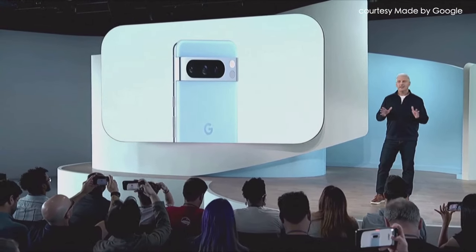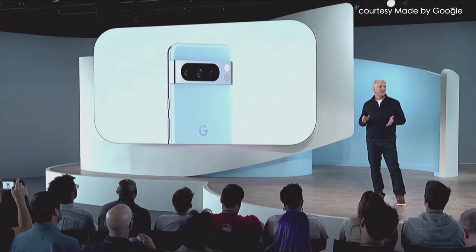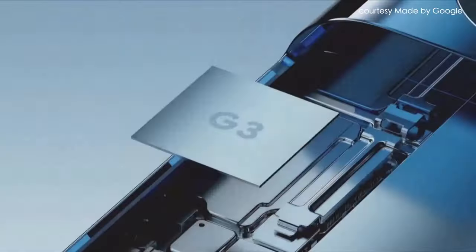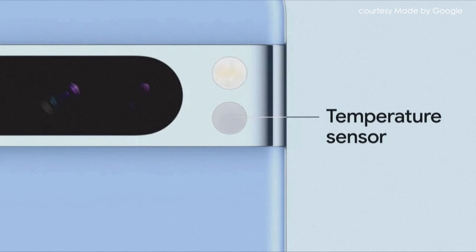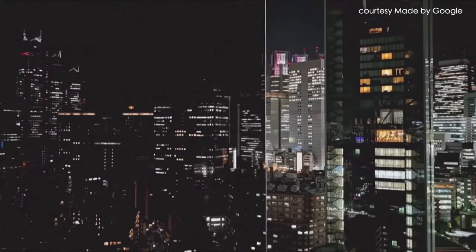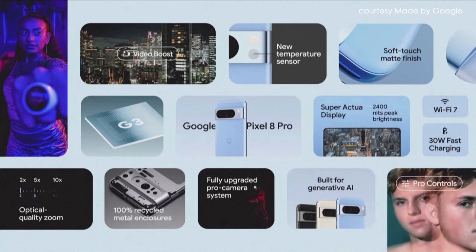Pixel 8 Pro is a true flagship phone with never-before-seen features and design elements. You're getting Super Actua, the best Pixel display ever, upgraded performance, enhanced connectivity, and faster charging speeds. It's the first Pixel with a temperature sensor, a massive upgrade in camera sensors and lenses, pro controls for experienced photographers, industry-leading video thanks to Video Boost, and it's the first phone engineered and built for the generative AI era, with new breakthrough AI features coming later this year and more in the future.